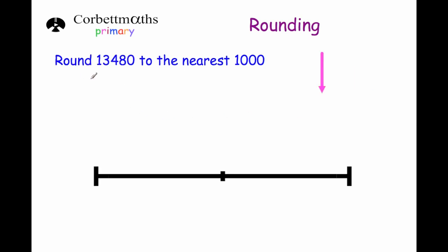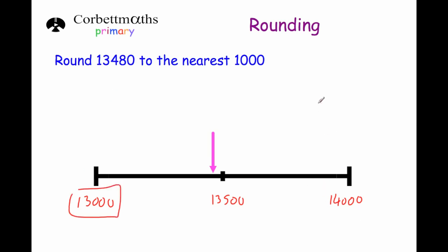Our next question asks us to round 13,480 to the nearest thousand. 13,000 would be the multiple of a thousand just below that number, and 14,000 would be just above it, with 13,500 in the middle. If we put 13,480 on the number line it would be just below 13,500. So 13,480 is closer to 13,000 than it is to 14,000, and our answer is 13,000.